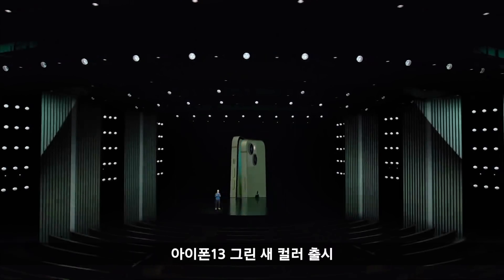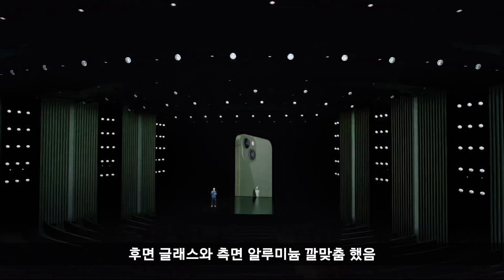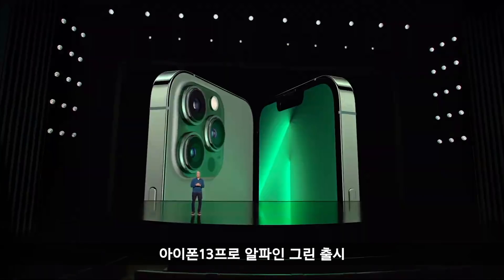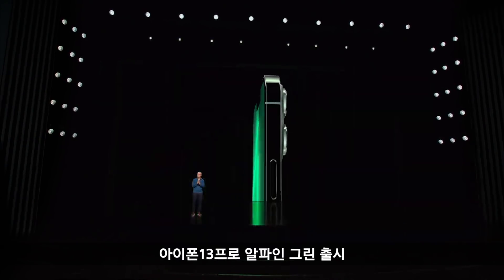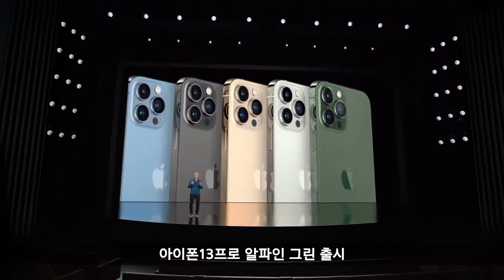iPhone 13 looks stunning in this bold new green with its precision-milled back glass and color-matched aluminum edges. An iPhone 13 Pro in a sophisticated new alpine green joins the most pro lineup we've ever created.